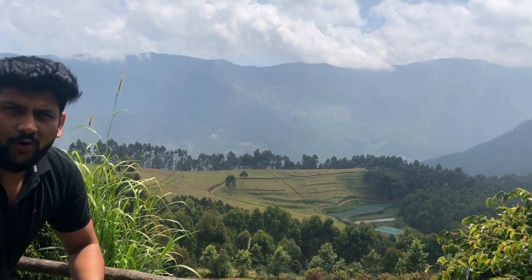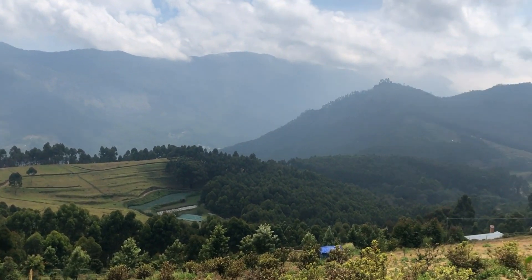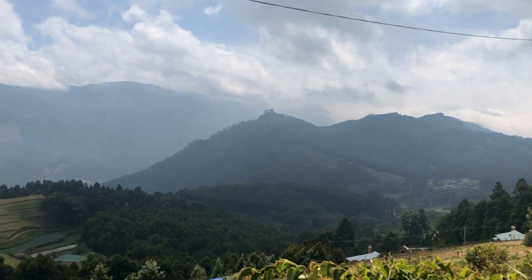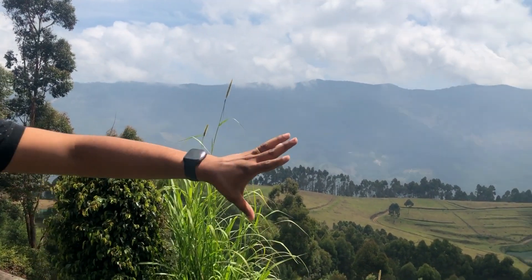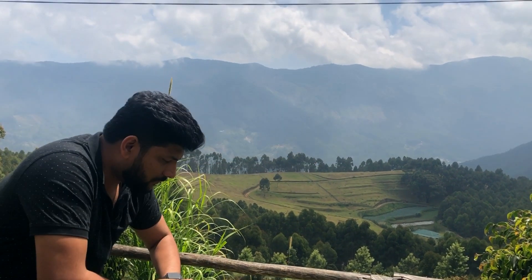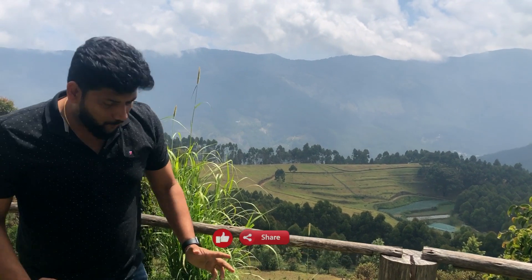We are looking at the top station in Munnar. This is a special view here. In Munnar, there are TMT plantations. This is the Pine Valley — a great view here. When we are in Munnar, we are looking at the only place like this.